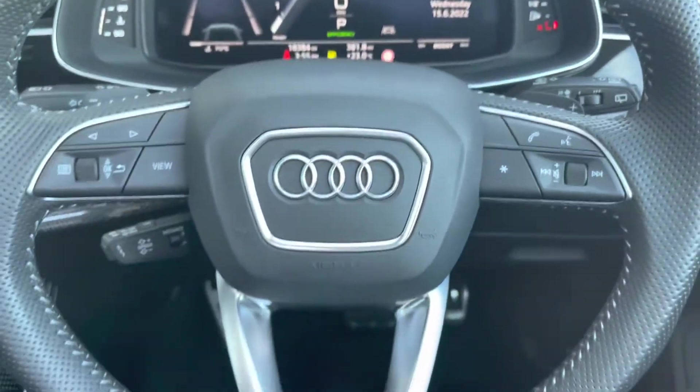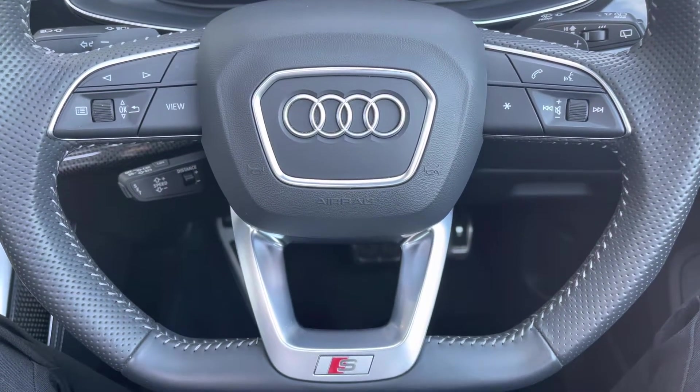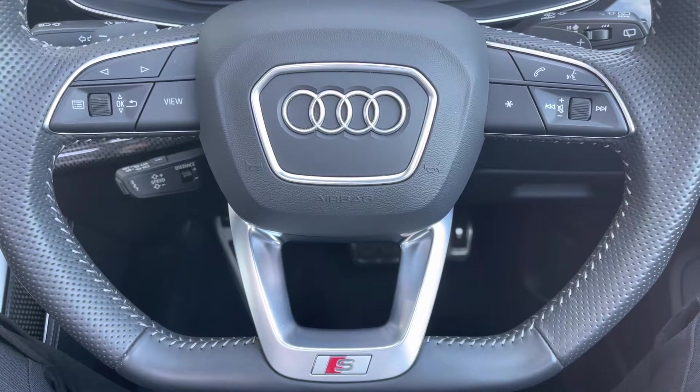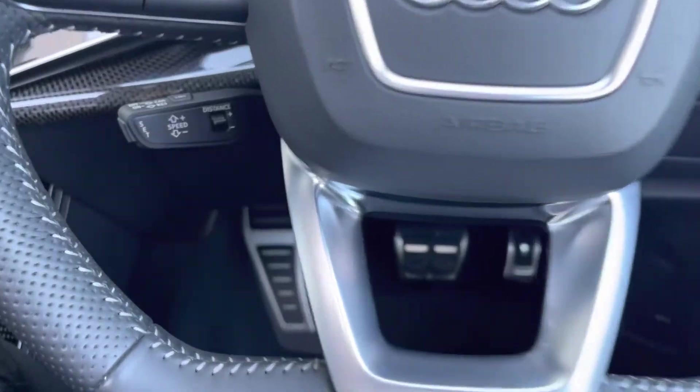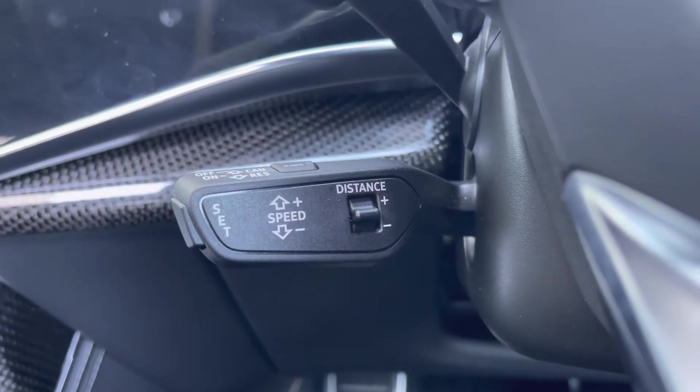Moving on to your leather multifunctional flat-bottom steering wheel. On the left-hand side you've got your display controls, and on the right you've got your Bluetooth and audio. You've got that S detailing on the bottom, adding a nice sporty finish. Moving just behind, you've got your adaptive cruise control — fantastic for those long motorway journeys as it does add to the comfort of the vehicle.